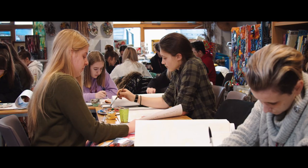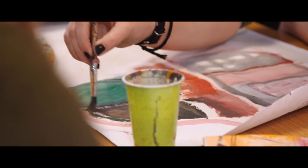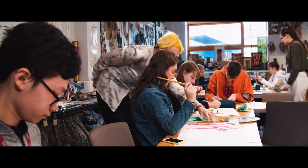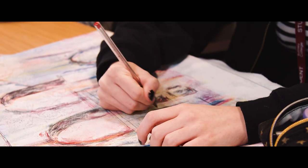Explore your flair for fashion and love of art and design on vocational courses at Burnley College Sixth Form Centre. We take your natural talent and take it to the next level. We give you the skills, knowledge and experience to earn a place at a top university or start a successful career.